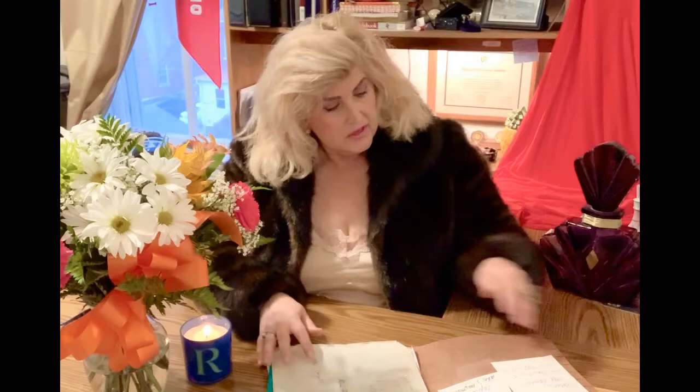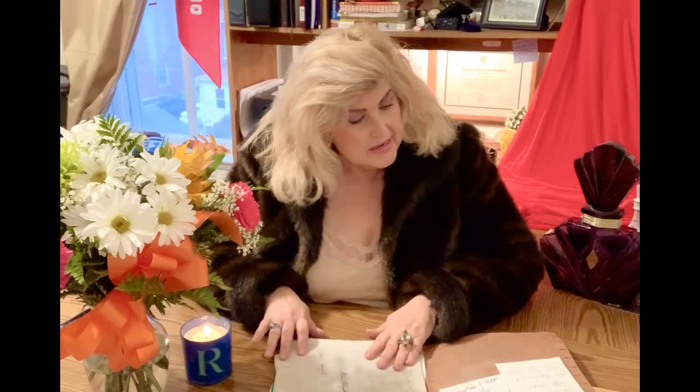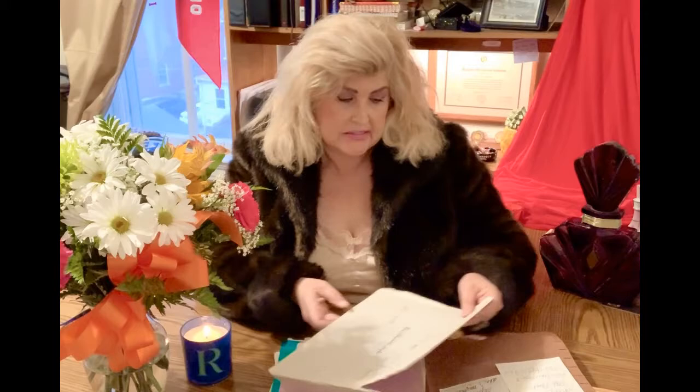When Liz Taylor married Larry Fortensky in 1991, she had a florist to the stars named David Jones take care of the floral arrangements. I have his folder from that event. He was very secretive about things at the time, but I happen to have it in my possession now. It's just wonderful — filled with little notes and phone numbers and colors.